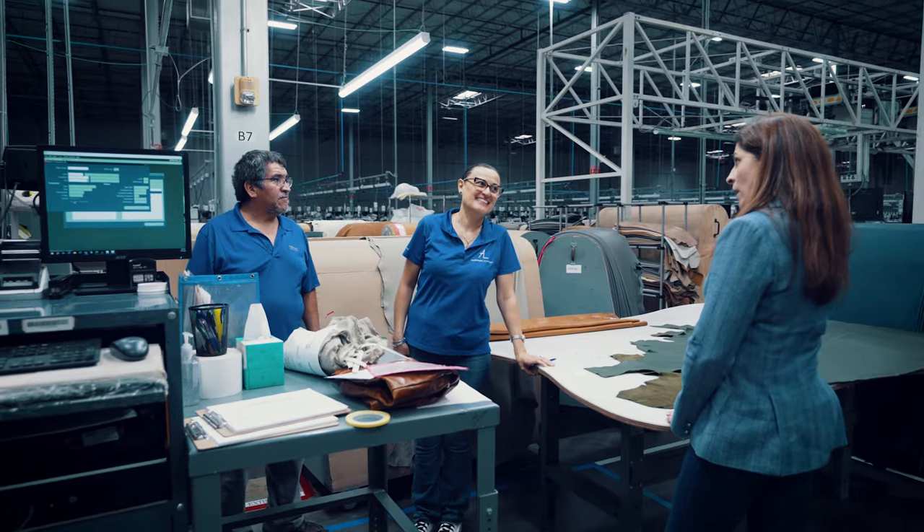My name is Veronica Schnitzios. I'm the president of American Leather. I have been with the company for 22 years. We are a furniture manufacturer in Dallas, Texas with around 700 employees.